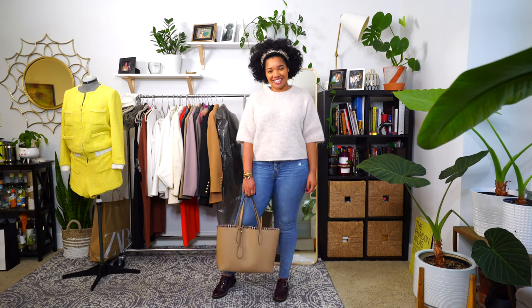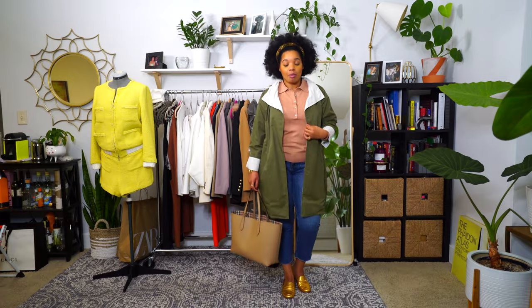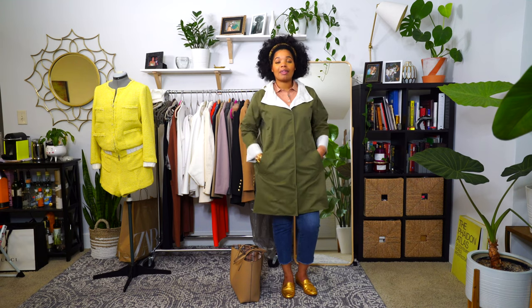Hey guys, happy Tuesday! Today was another rainy day and I threw on this headband from Bauble Bar — I got it from Nordstrom. I'm wearing my raincoat that I got from TJ Maxx; it's by Eileen Fisher. What's so cool about it is that it's magnetic — instead of a button or snap closure, the closures just find themselves. I really like this raincoat because it's reversible: I get the neutral olive color on one side and then I can flip it inside out and wear it on the cream side. This is actually my first time wearing it.